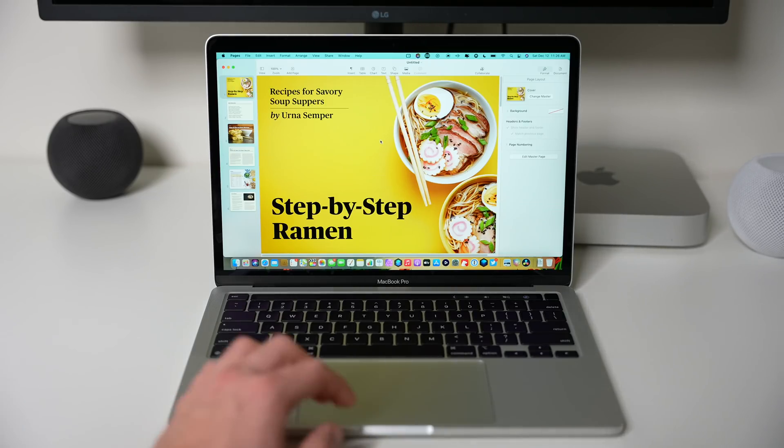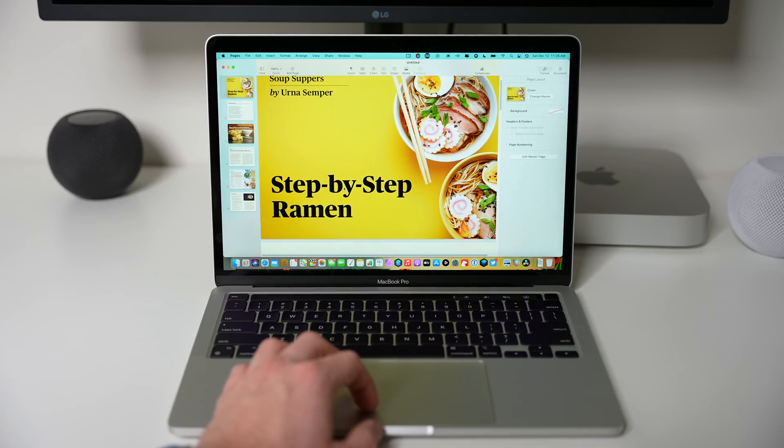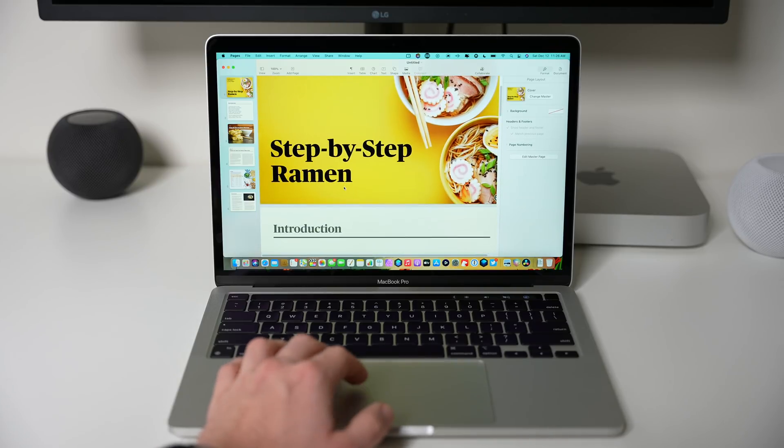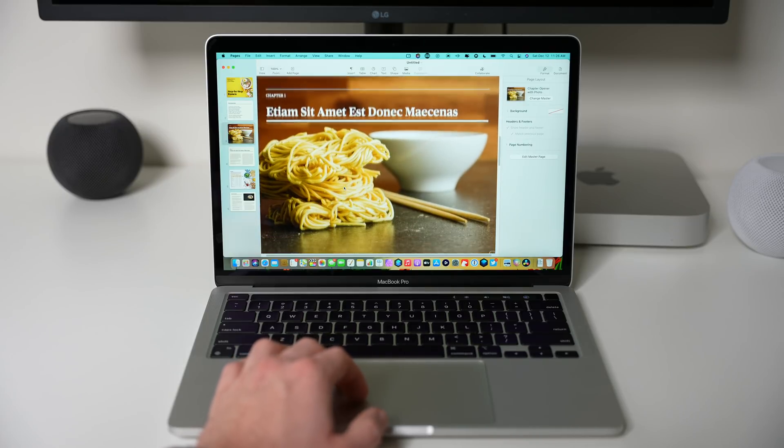Almost everything, with the exception of the camera and microphone, is the same on this new M1 MacBook Pro. The real difference is just like the Air — the M1 processor. The Pro can handle basic tasks with ease: web browsing, video calling, word processing, email, spreadsheets, keynote presentations, note-taking, and of course viewing and editing PDFs from our sponsor, PDF Expert.